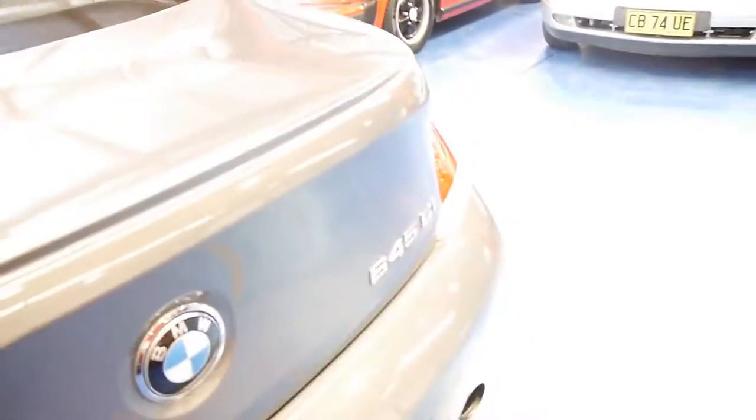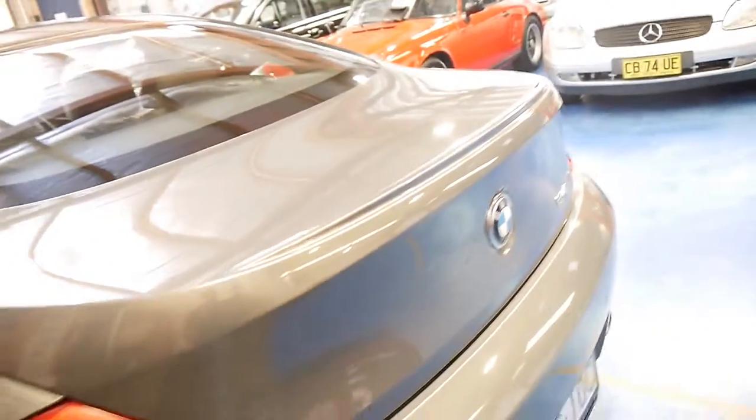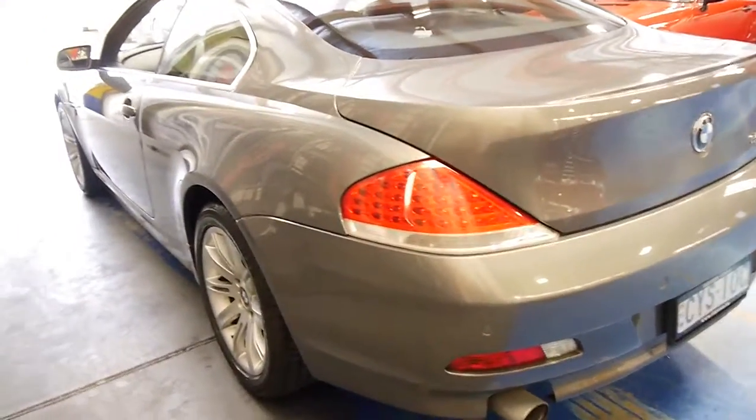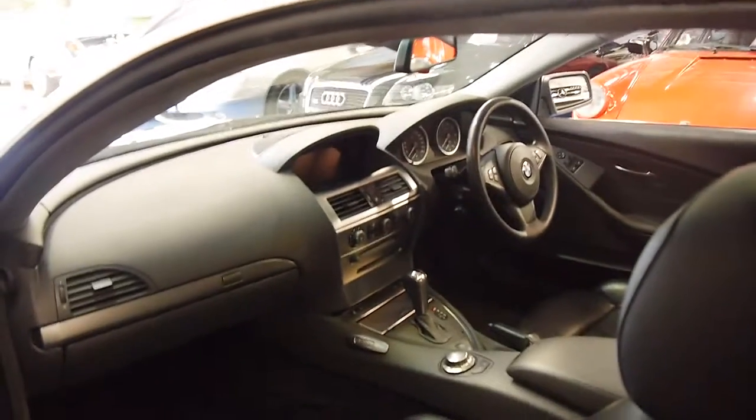I still love the old 6 Series from the 70s and 80s, and I thought it was a great idea when BMW brought them back. They're just such lovely cars, and until this car, there was nothing really to rival the Mercedes equivalent.